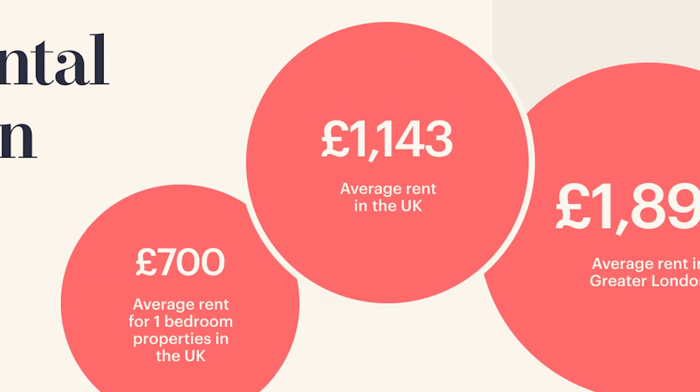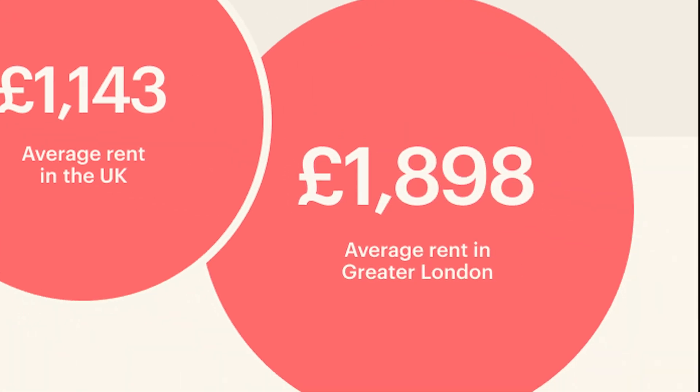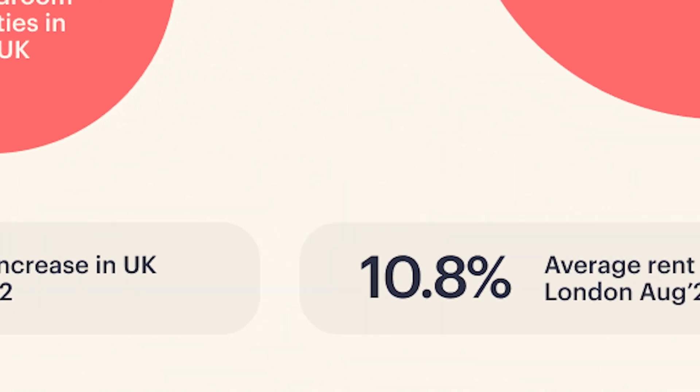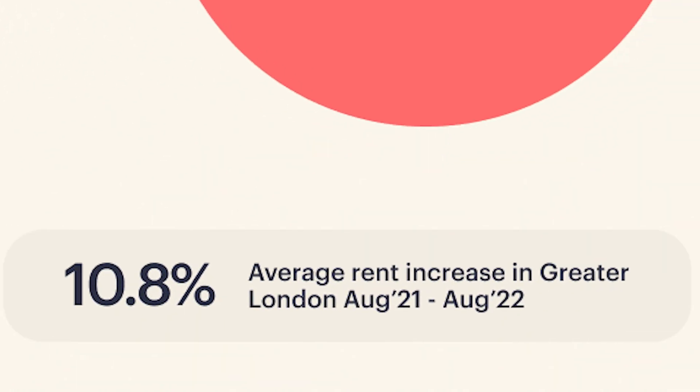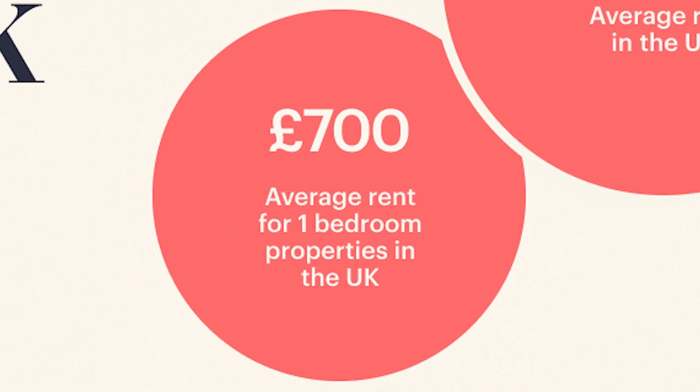So let's take a look at some of the key rental prices in the UK. The UK has an average rent of £1,143, with the Greater London average rent at £1,898. The average rent in the UK has increased by 8.5% from August 2021 to August 2022, and the average rent in Greater London has increased 10.8% over the same period. One-bedroom properties now average £700 per month in the UK.